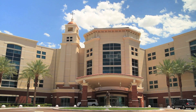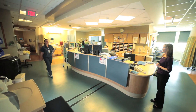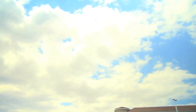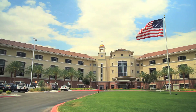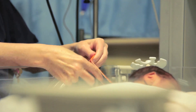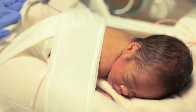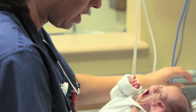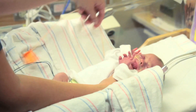St. Rose Dominican Hospitals has two neonatal intensive care units. The Siena campus has a level 3 NICU treating our most high-risk and premature infants, and San Martin campus has a level 2 NICU treating our less acute infants. There may come a time when your infant's condition may require a transfer to one or the other unit for a different type of care. This is a delicate decision made with your baby's health put first and parents' desires and comfort next. Your baby will receive the same high level of care at each facility.